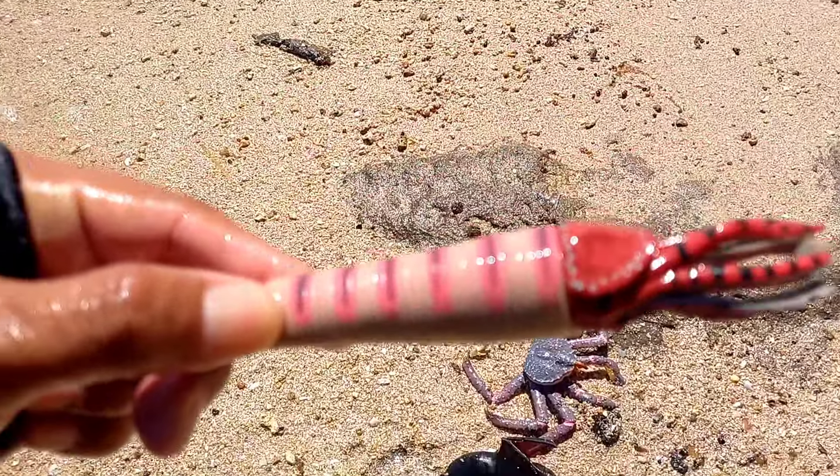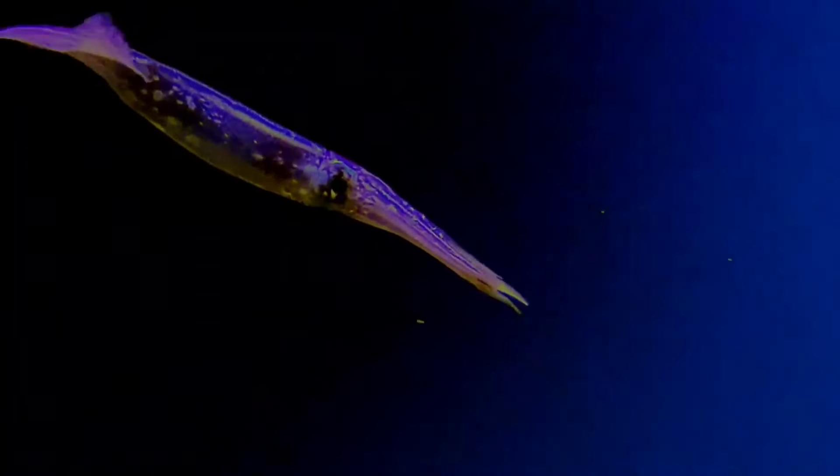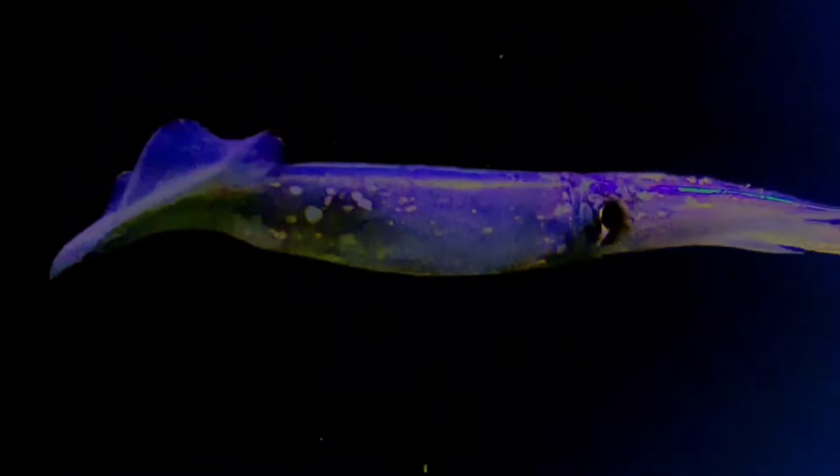This is Decapodiformes, a superorder of Cephalopoda consisting of all cephalopod species with 10 limbs — specifically 8 short arms and 2 long tentacles.